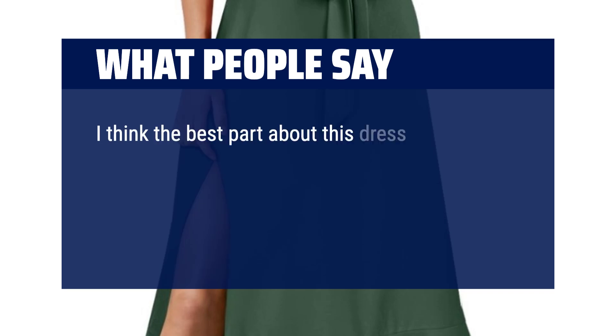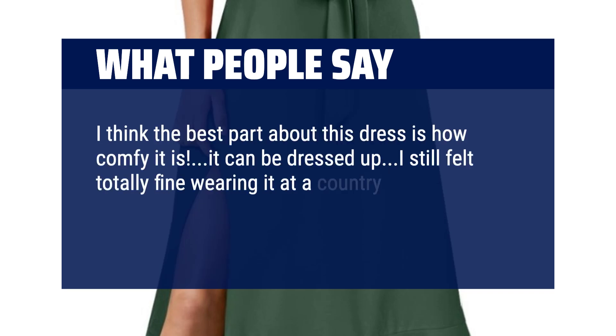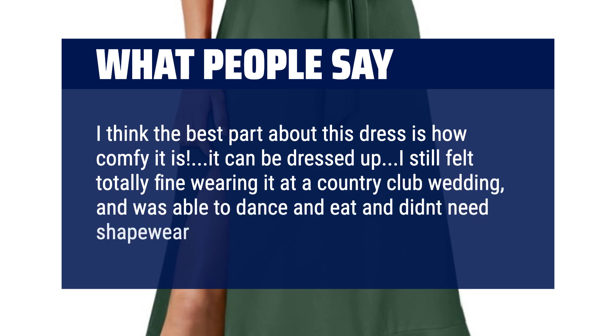I think the best part about this dress is how comfy it is. I still felt totally fine wearing it at a country club wedding, and was able to dance and eat without needing shapewear.